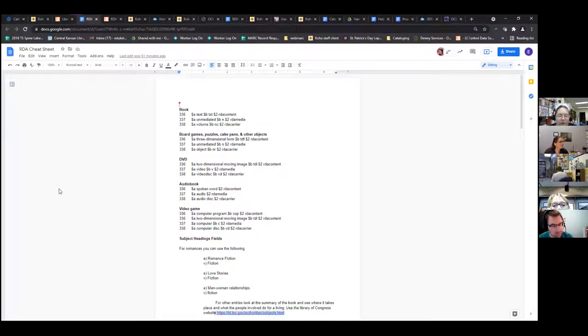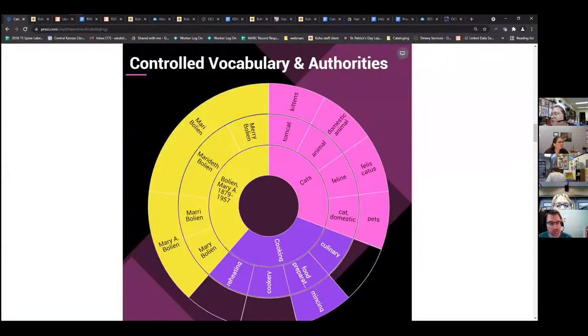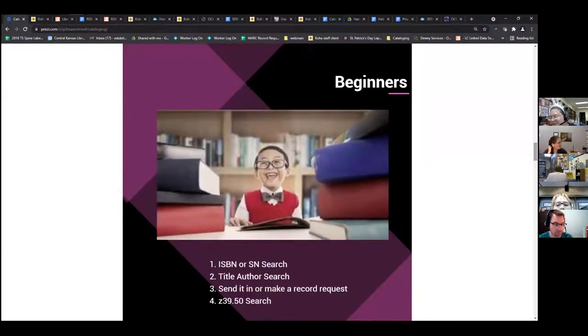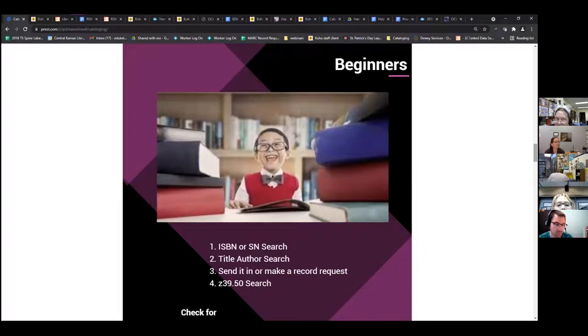I'll go over more of that in just a little bit. Going back to the presentation — for beginners, you are wonderful, bright-eyed and bushy-tailed, you have no idea what you're in for! Basic beginning: when you're looking for a record in Koha or whatever system you use, you want to do an ISBN or SN search. An ISBN is the barcode on the back of your book; an SN number is the barcode on the back of a DVD or Blu-ray.